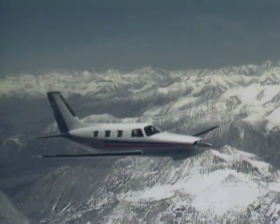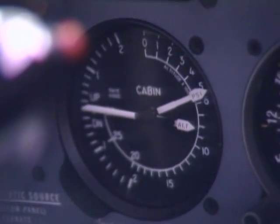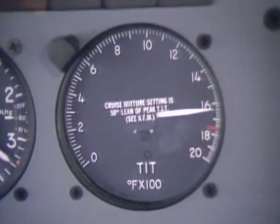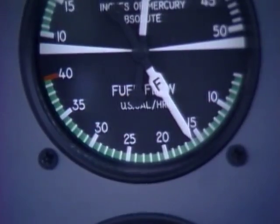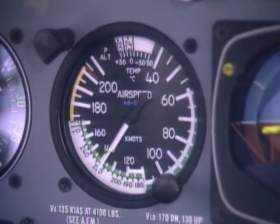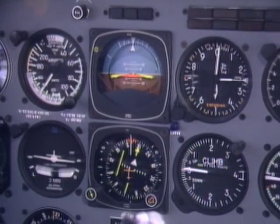Right now we're about 25,000 feet above sea level. Off to our right, you can look down and see Mount Whitney, the tallest mountain in the 48 states. The cabin's pressurized to 8,000 feet up here at 25,000. Everyone's breathing comfortably. I've laid the engine at 50 degrees on the lean side of peak, and we're burning about 16 gallons an hour while cruising along at 216 knots. That makes this one of the most efficient airplanes around, despite the fact that it has 310 horsepower out front.